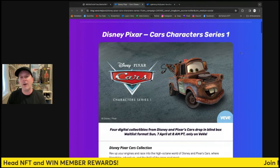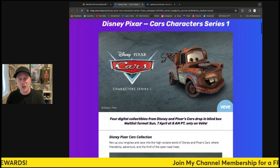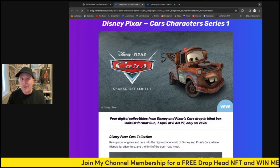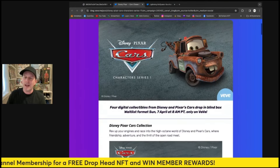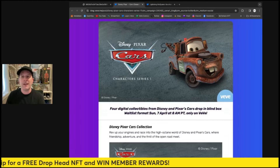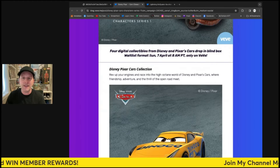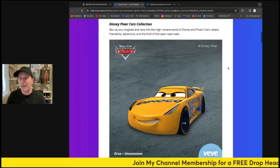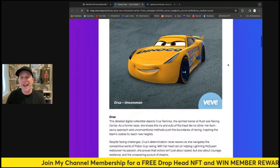We're going to get more series, and that's going to be fun. If you're a fan of the franchise and love the movies, you're going to have a whole collection. Now the thing about these is they're not animated, and I don't believe you can drive them around right now — that would have been amazing, but we'll see what happens in the VeVe verse in the future. This is coming this Sunday the 7th at 8 a.m. on the app. We got Cruz — the uncommon looks really cool.